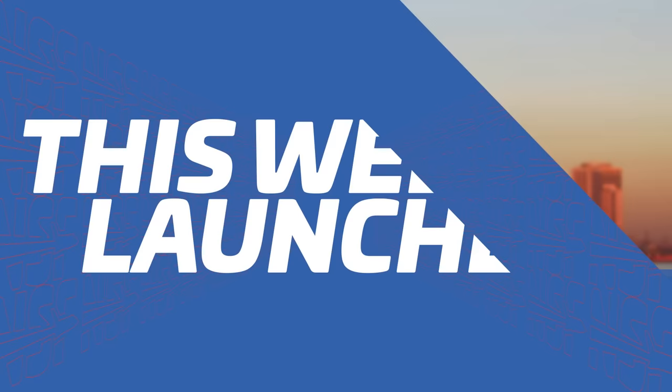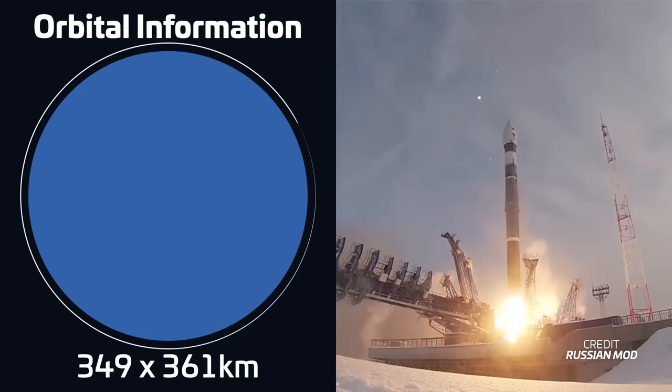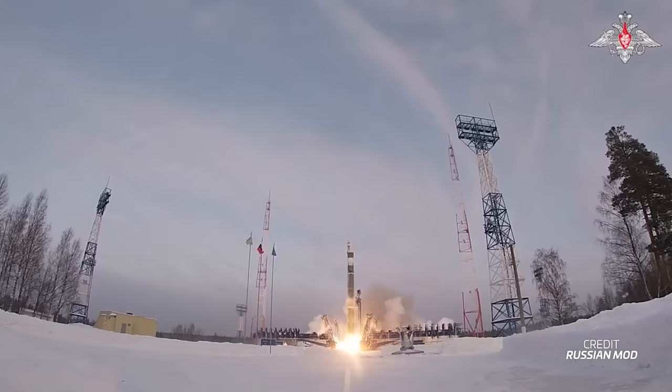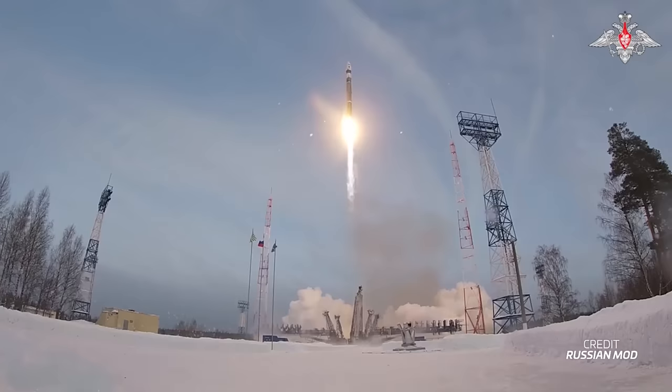And now let's take a look at this week in launches. Starting off the week, we had the launch of a Soyuz 2.1V — yes, the one without the boosters. Liftoff took place on February 9th at 7:03 UTC from Site 434 at the Plesetsk Cosmodrome in Russia. The rocket was carrying a classified payload for the Russian Ministry of Defense into a sun-synchronous orbit. Due to the classified nature of the launch, not much is known other than that it was given the designation Cosmos 2575 once it reached orbit, as is usual for these payloads.